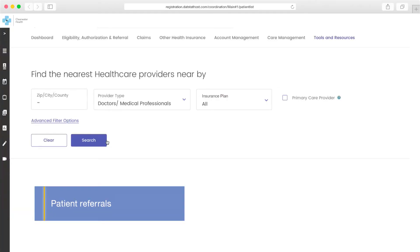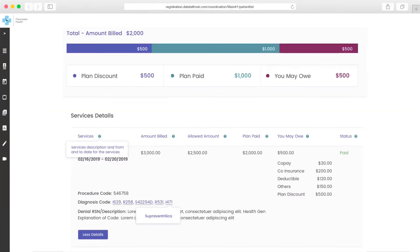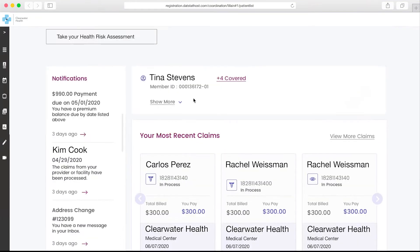Kim is able to make an appointment for Tina to see an endocrinologist, and they can review the costs of that visit displayed on the portal. After discussing a medication change, Kim makes sure Tina is aware that she can refer to her patient portal for more information.